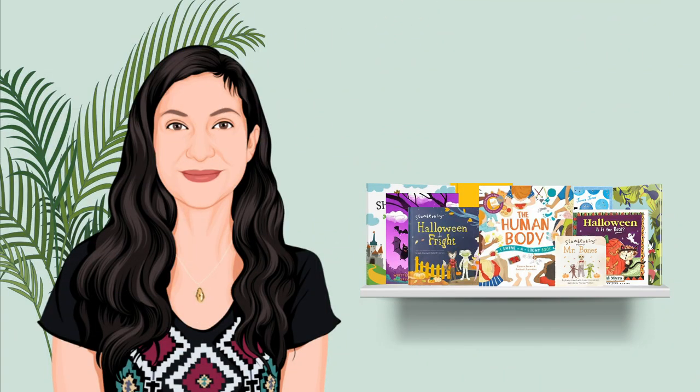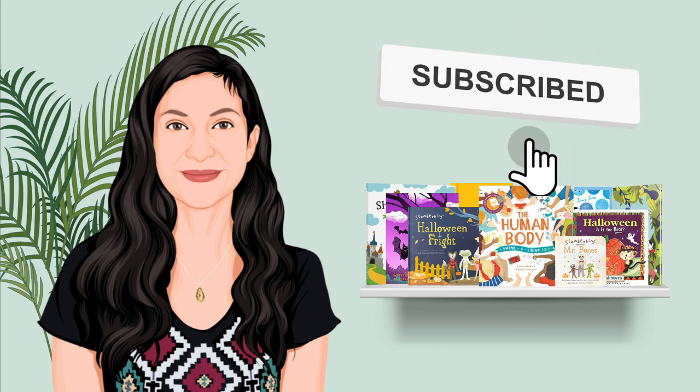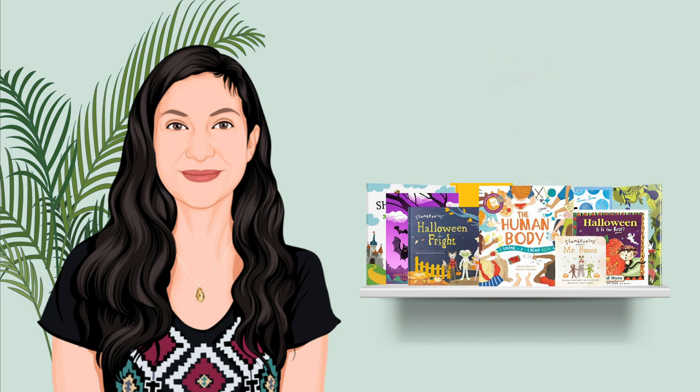Hi parents — if your little one loves my videos, please be sure to click the big red subscribe button so you can be notified when I have a brand new video. See you soon, bye-bye!